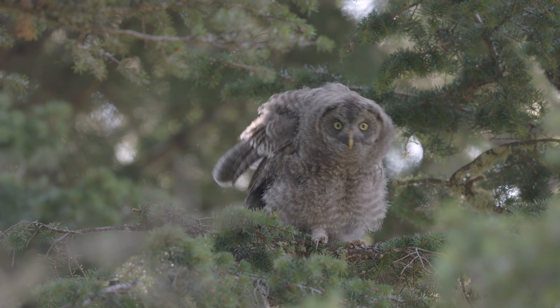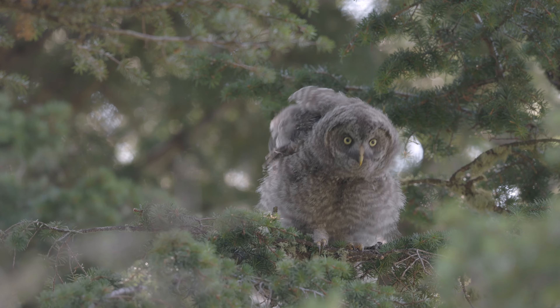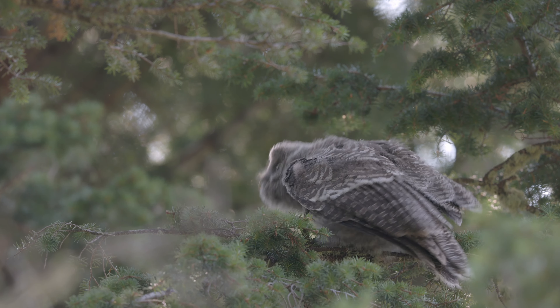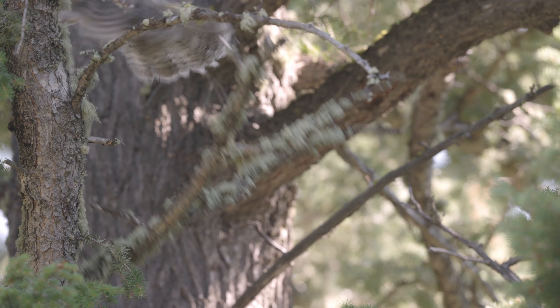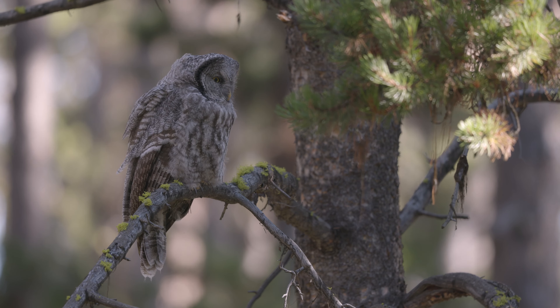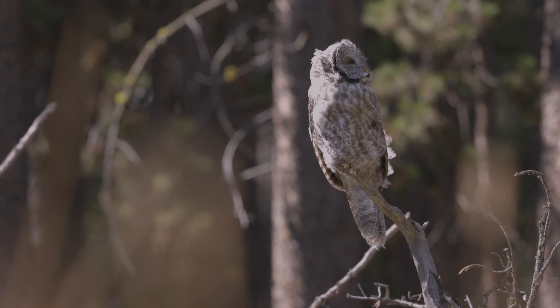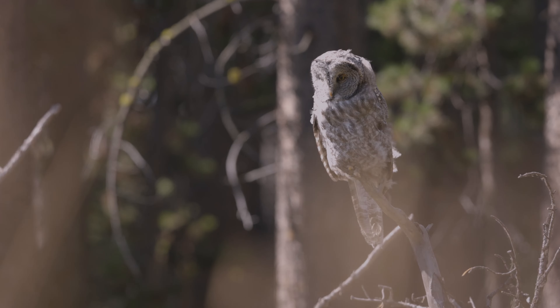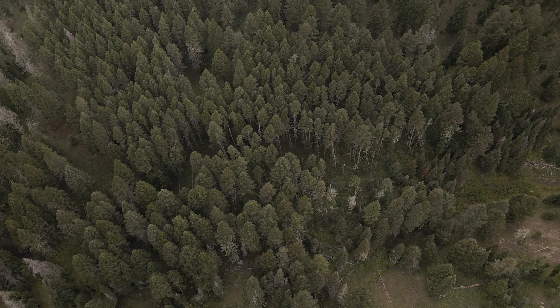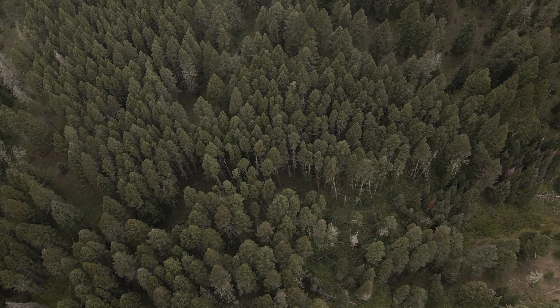With the summer progressing, the owlets have begun to fly. Sporting fluffy down feathers and misshapen faces, they move around the forest like smaller versions of their adult selves, until one day it's hard to tell the difference at all. The calls of young owls echoing through old growth isn't guaranteed to us — it requires recognizing these places for what they are, to ensure that future generations of owls can exist like these ones did.